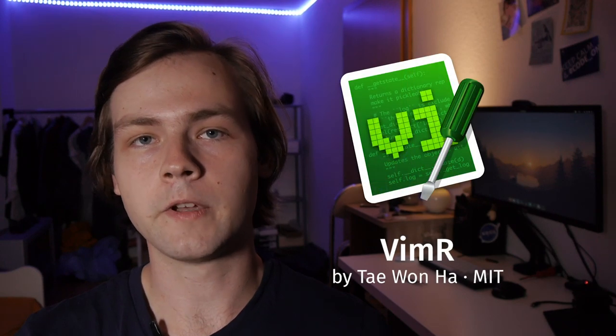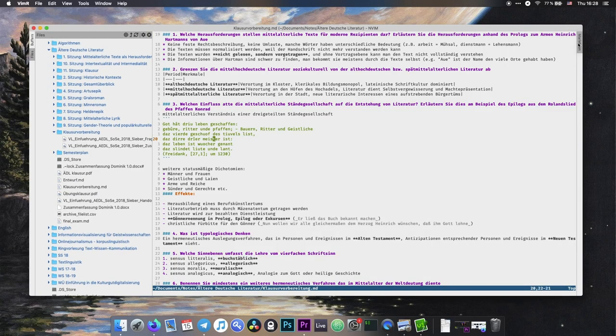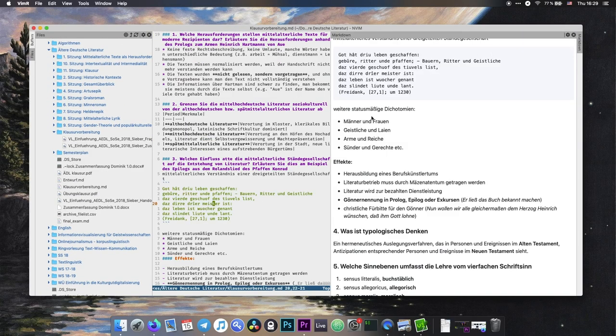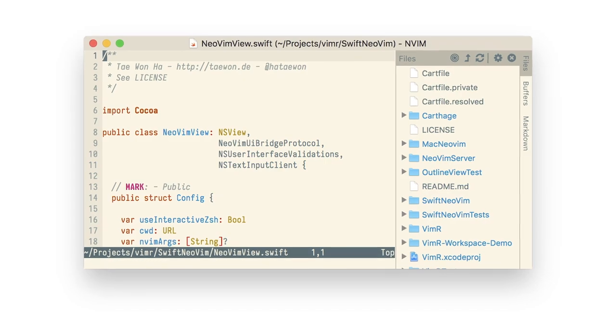Second on the list is VimR. VimR is basically a NeoVim GUI with some extra features. It has a graphical file manager, built-in support for Markdown and HTML previews, and it adapts your current Vim color scheme to the whole window — which looks really awesome with Solarized schemes. This app is great for someone who wants to use Vim but feels more comfortable with graphical file managers or needs HTML or Markdown preview. I think it's awesome.